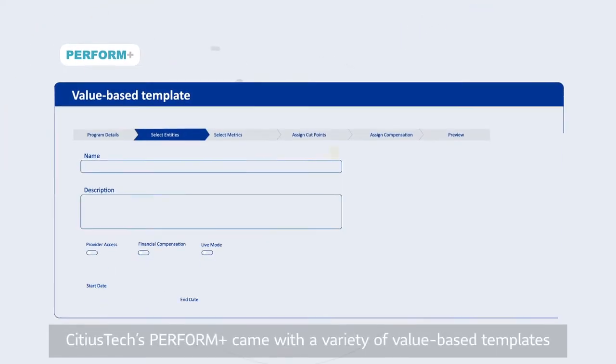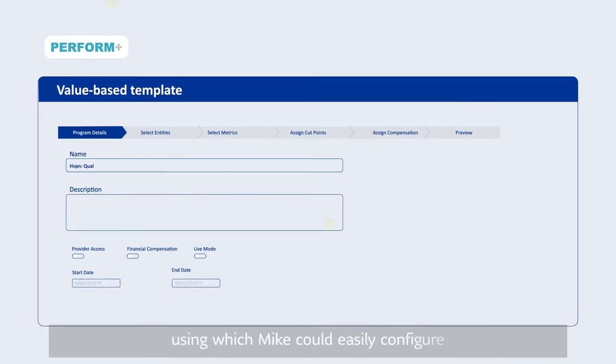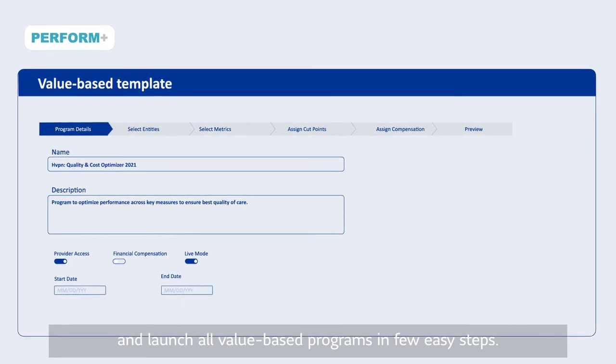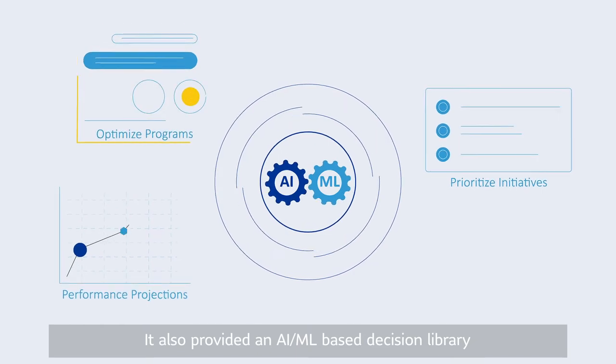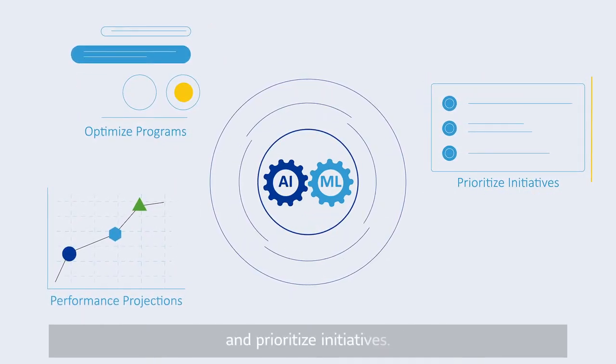Sidious Tech's Perform Plus came with a variety of value-based templates which Mike could easily configure and launch all value-based programs in a few easy steps. It also provided an AI and ML-based decision library to optimize programs, provide performance projections, and prioritize initiatives.